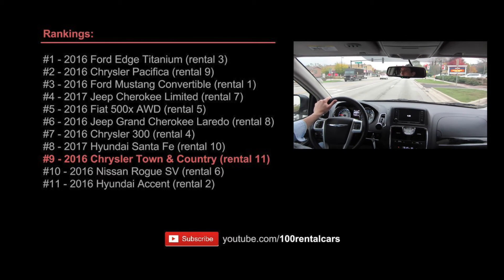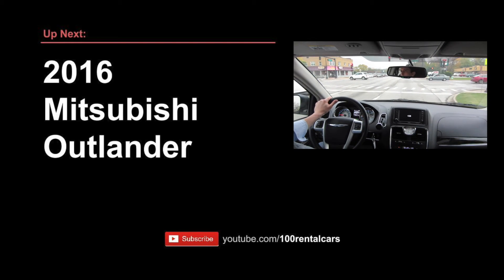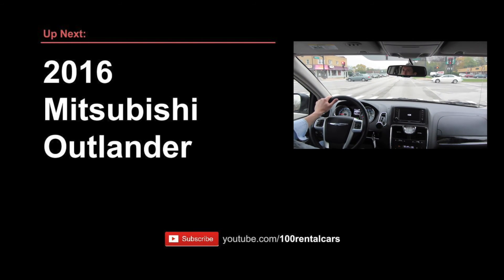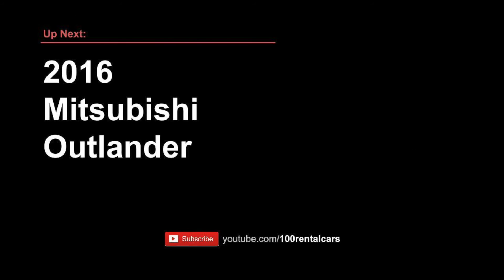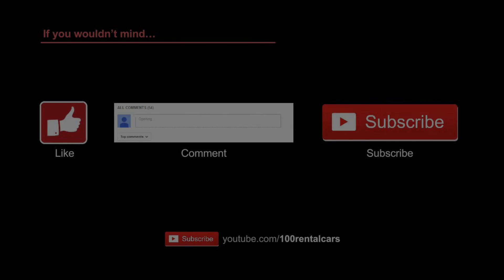There are still plenty of cars to come, so who knows how this will rank later. Next up I'm renting the 2016 Mitsubishi Outlander — I'm looking forward to it. I hope you join me for that video, and if you wouldn't mind, please like, comment, or subscribe. Thank you so much for watching and I'll catch you in the next video.